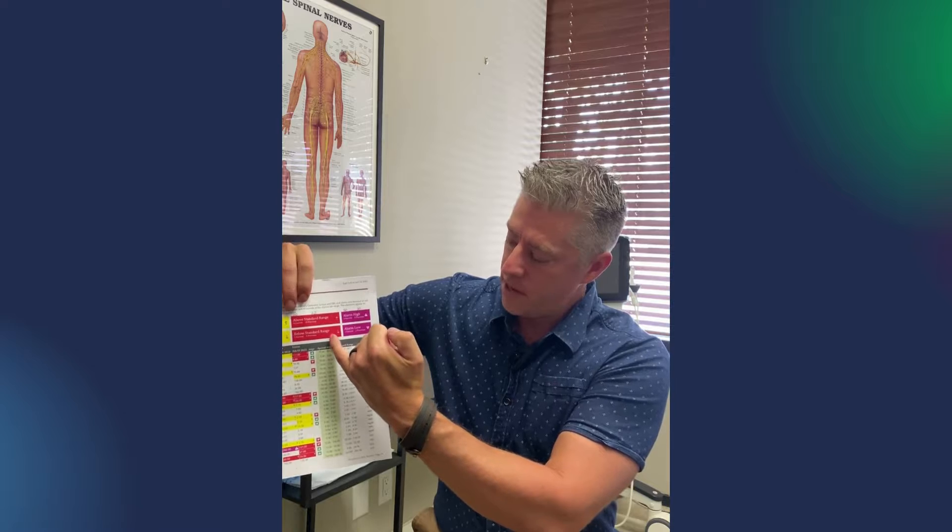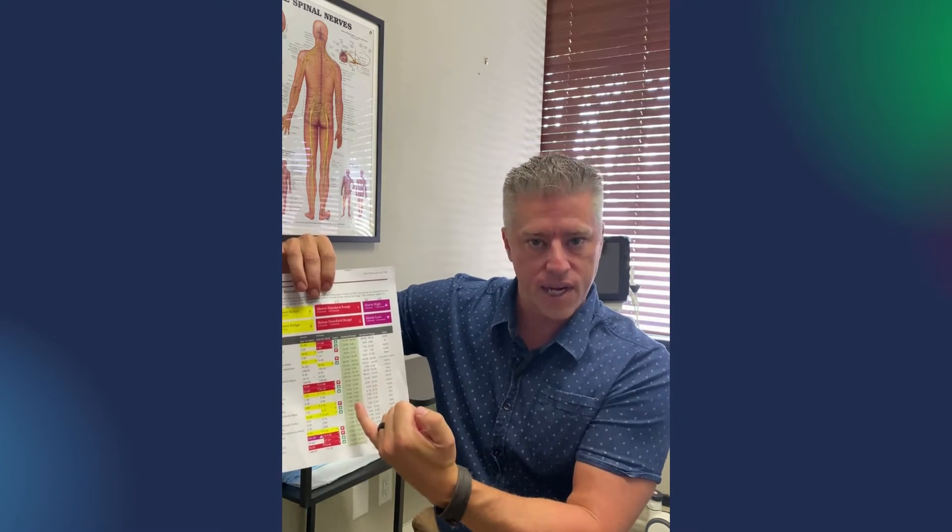The difference with functional blood chemistry is that we still use those same lab values, but within that range, we get a report back that tells us, for all of the tests that we run, what the functional range is.